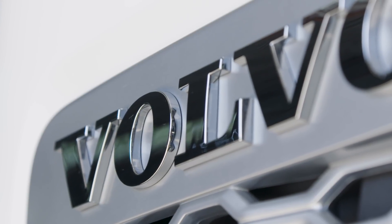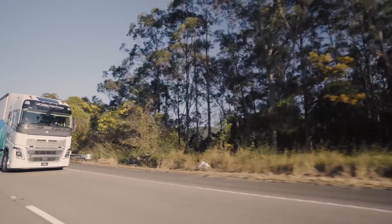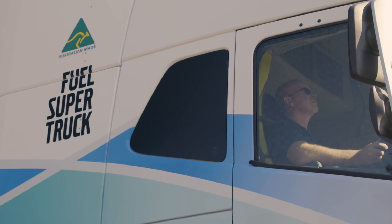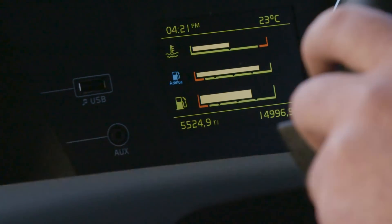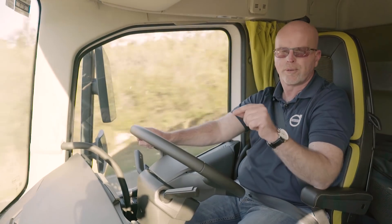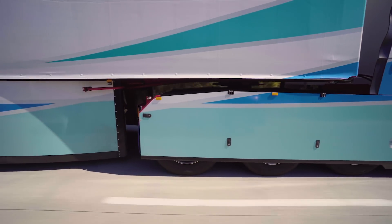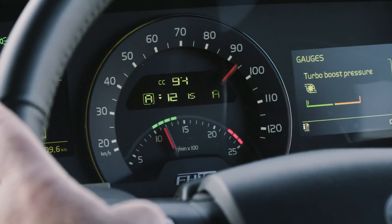To demonstrate this, Volvo Trucks Australia has drawn on our global network of expertise to build a real-world fuel concept truck. It's a combination of components that not only pushes the fuel efficiency envelope, but also delivers a real-world B-double combination that can be put to work right now. This truck is a combination of aerodynamic solutions, smart specification, and the latest in Volvo truck technology.